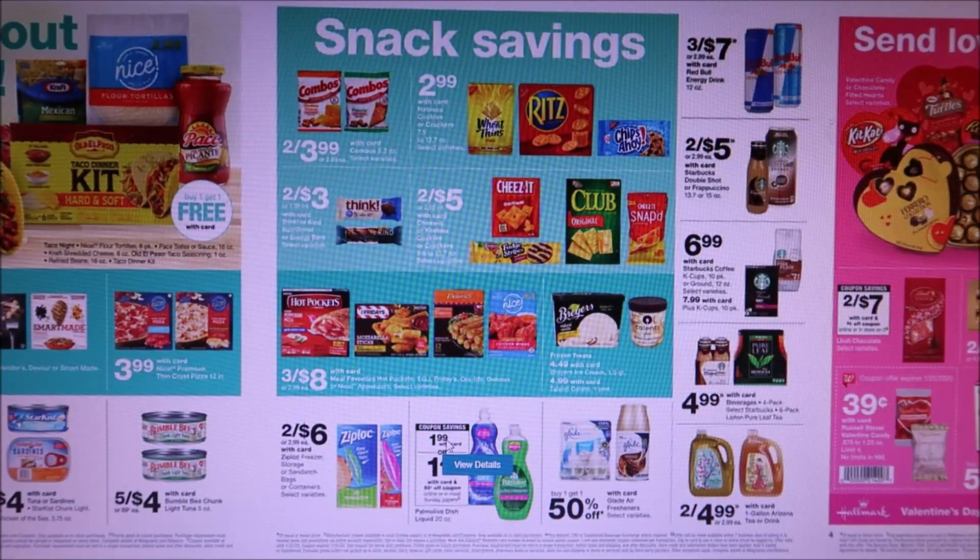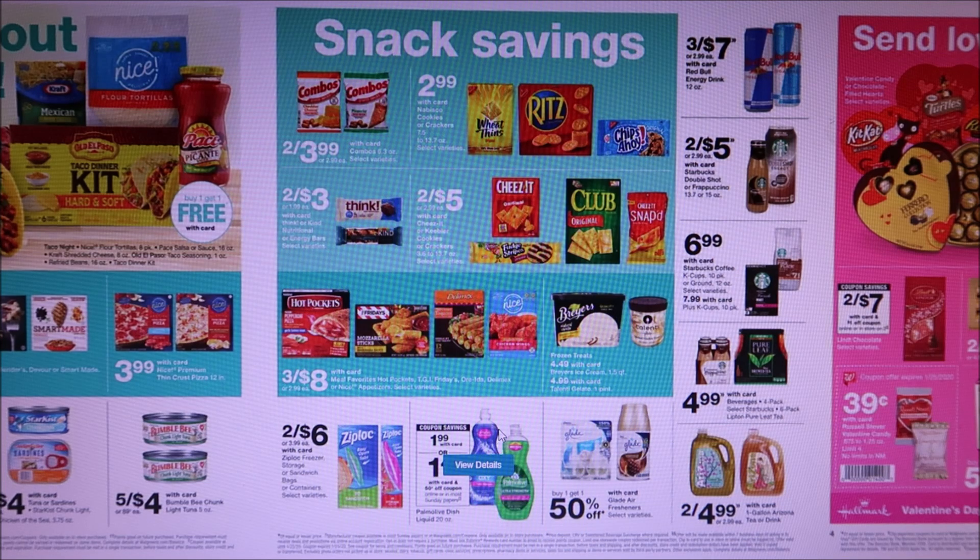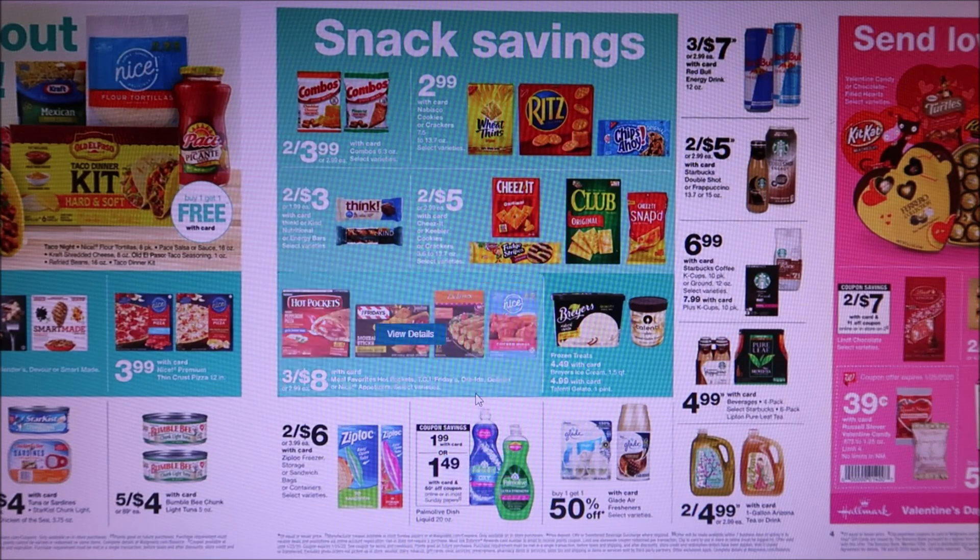My camera died and now my other camera doesn't work. But the Palmolive is $1.99 — these are the bigger bottles. I think there's actually a better deal right now at Kroger, but we are getting 50 cent off coupons making them $1.49, so it's up to you guys if you want to go ahead and do that deal.